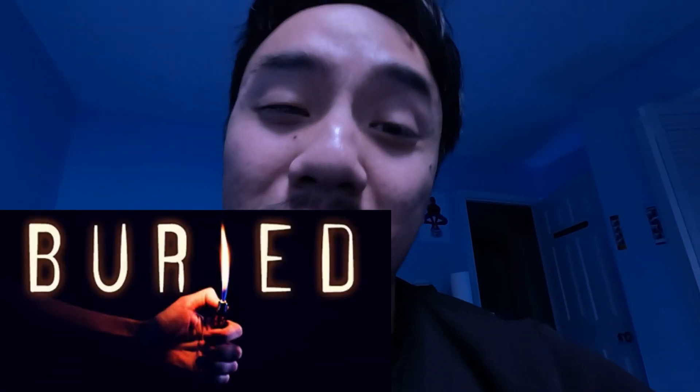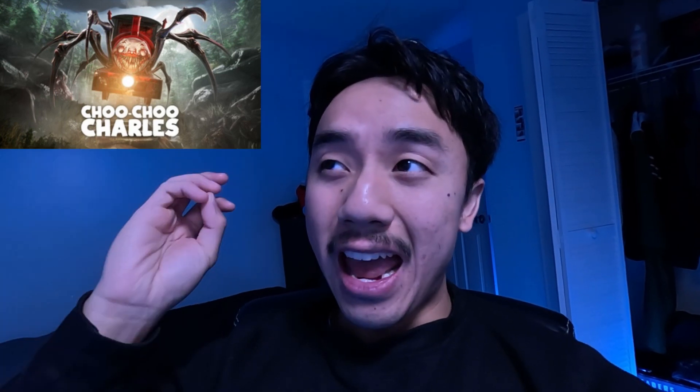I pretty much live stream every day and I really enjoy playing scary games. If you want to come hang out and chat while I play — because I literally don't know what I'm doing half the time — it'll definitely be a blast. I just recently played an indie developer game called Buried, which was a lot of fun. Some games I really want to play are Choo Choo Charles, Granny, Emily Wants to Play, and Crimson Snow — I've heard that last one is really scary.